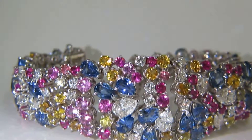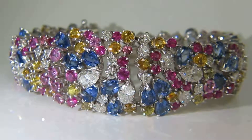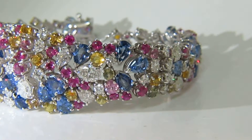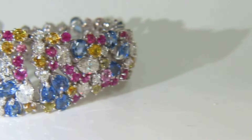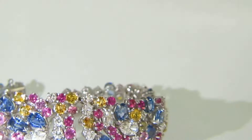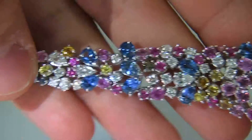Welcome to Ava's Diamond. Here is a video of the 28 karat natural multi-color sapphire diamonds bracelet. Let's go ahead and walk through its individual sections.